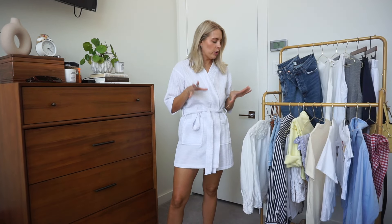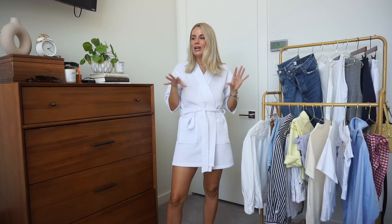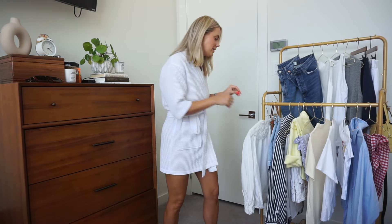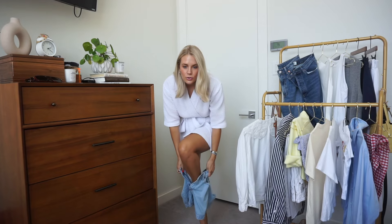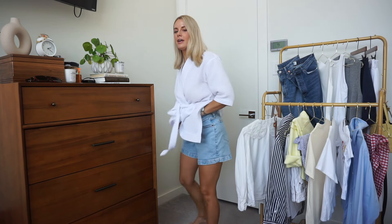For look number one, we're starting with the base — a fun color top. Mine isn't exactly the same peter pan collar as hers, but we're going to make do. Then some denim shorts, and we'll accessorize because that's where the magic lies. The last time I did an outfit inspired by her it didn't work out, and you all told me it was because my jean shorts weren't loose enough, so hopefully they're a little bit looser this time.